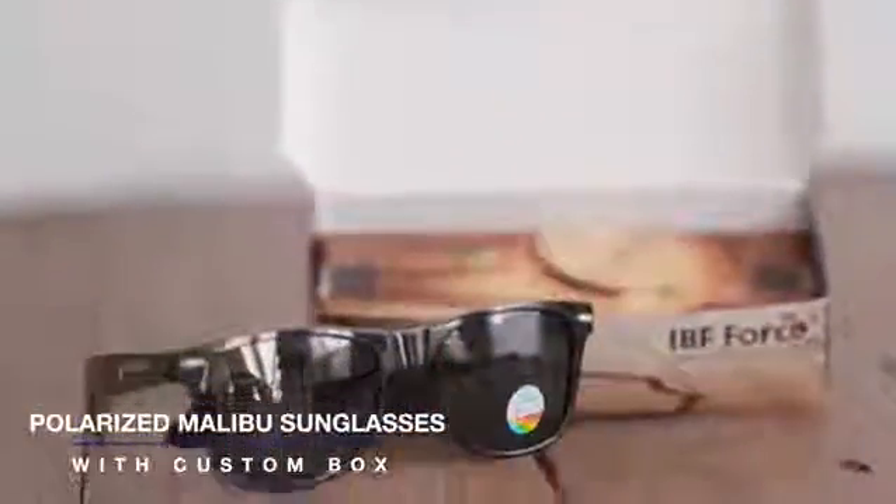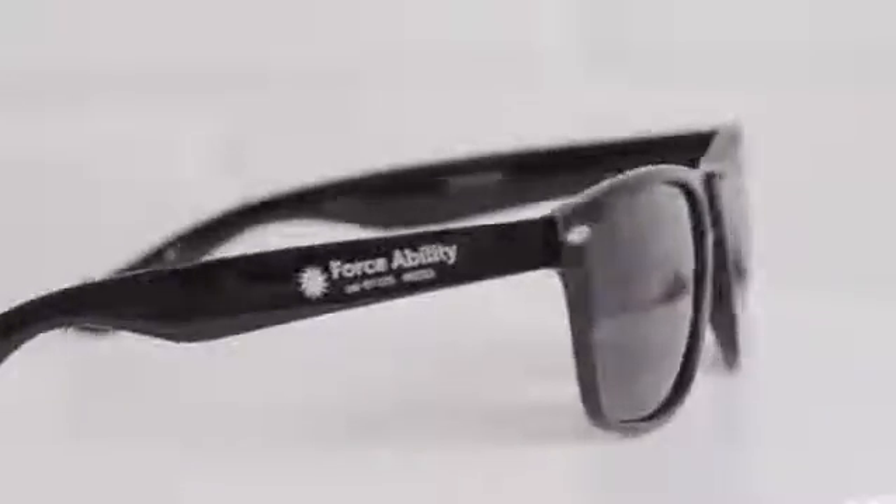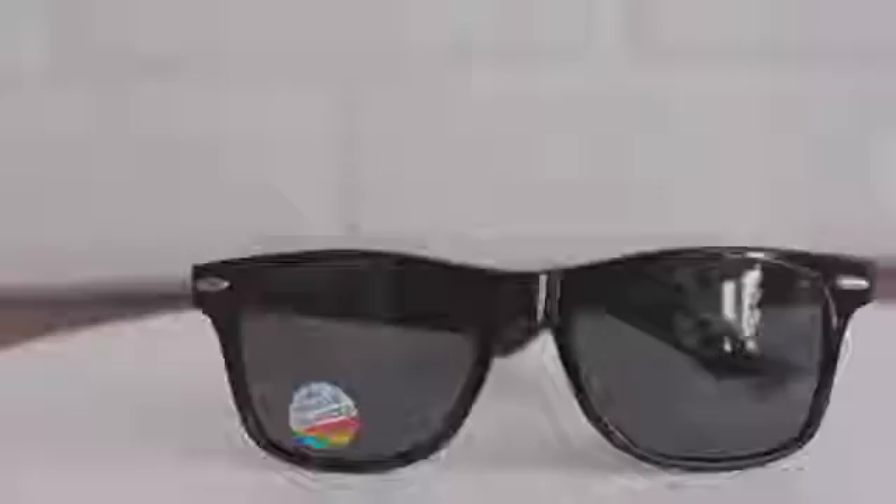The Polarized Malibu Sunglasses with Custom Box are ideal for fun in the sun. These sunglasses are made of polycarbonate material and feature polarized lenses to help reduce glare, optimizing quality.